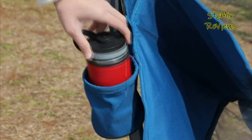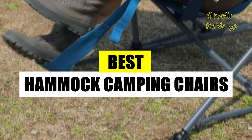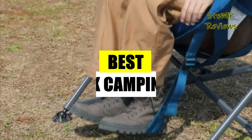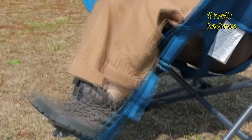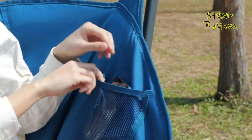Hi! Join my channel for thrilling exploration of hammock camping chairs, with detailed reviews of top options and a focus on rejuvenating eye care. Stay connected for an exciting journey into outdoor comfort and relaxation.